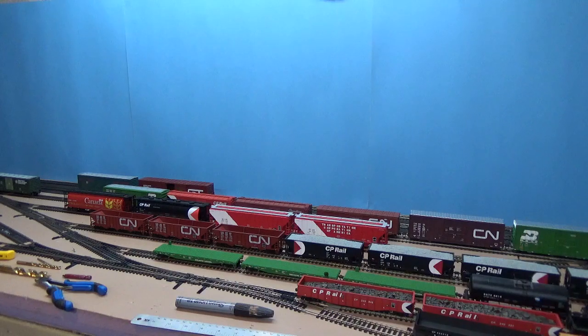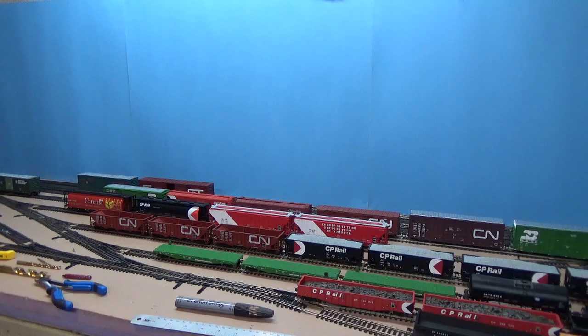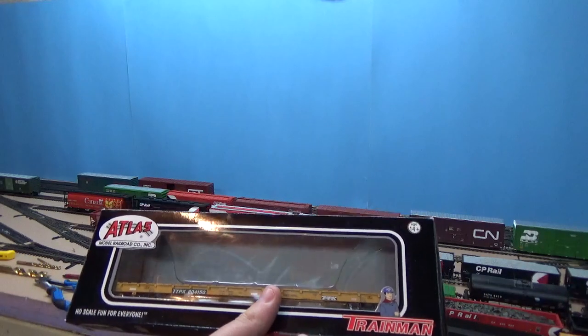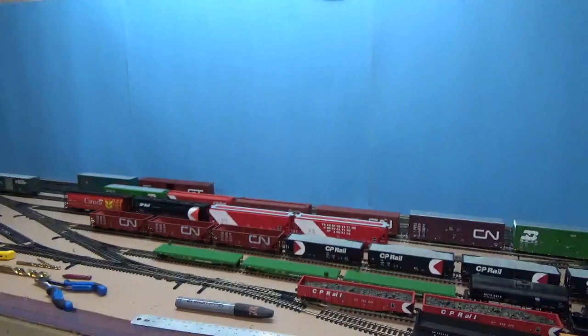I'm coming up on 500 subscribers — I mentioned this last update. I'm at 481, last time I checked. One of these flat cars is probably going to be a really good candidate for one of the giveaway prizes. It is a Train Line Burlington Northern. I also have a couple Atlas bulkhead flat cars, and I've got a couple other things I'm probably going to try to throw in. We're going to have multiple prizes and multiple winners — more chances to win.